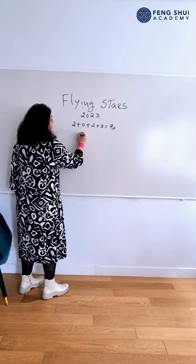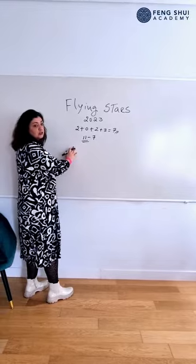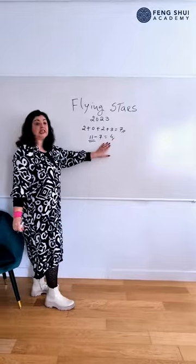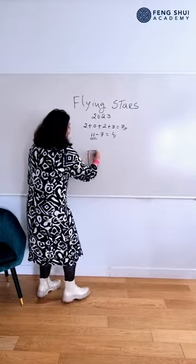Now we're going to subtract 7 from 11. This is the constant — you always use 11 — and this equals 4. So for 2023, the star number 4 is at the center of all operations.